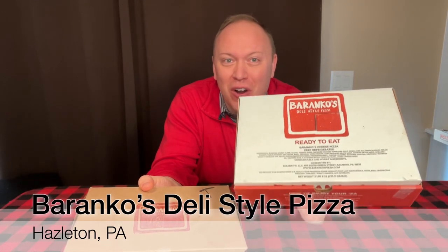What's up, guys? Today we are trying the new Barranco's Deli-Style Pizza out of Hazleton. As we know, Hazleton, Pennsylvania is very famous for their cold box pizza. Some people call it tavern pizza, some people call it box pizza, some people just call it pizza.